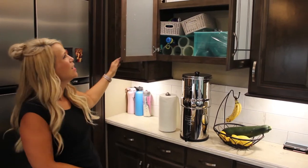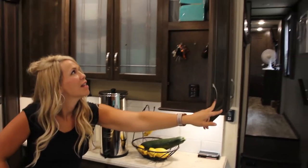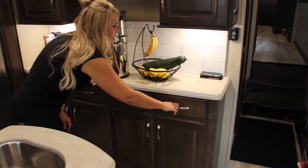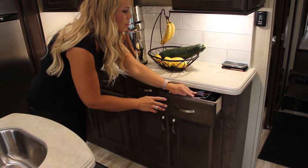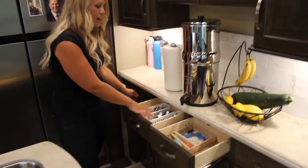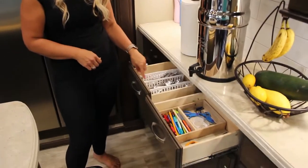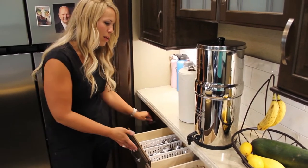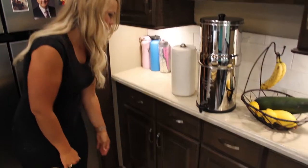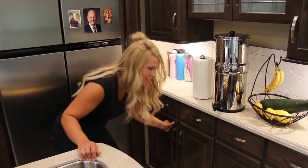Up here on the top we have our plastic forks and spoons, and we keep things we don't want the kids to get to up there — magic markers and things like that. Down below is kind of our junk drawer with a little bit of everything. Here are our pens and pencils and our silverware. I couldn't find the right silverware organizer in stores because it was too short, but I found ones that work great from the dollar store.